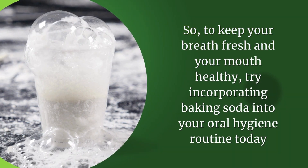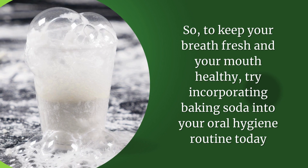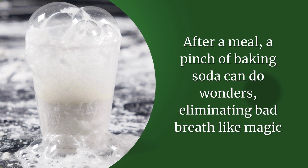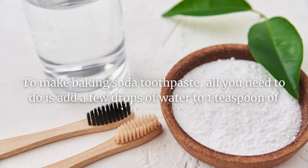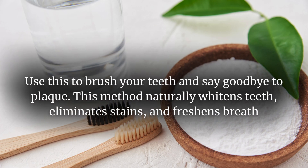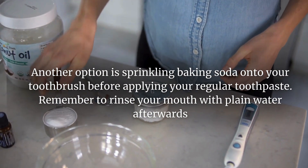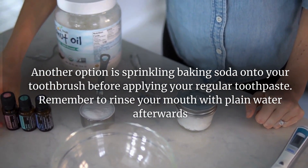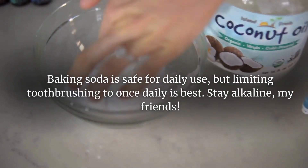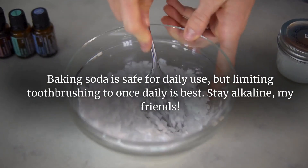To keep your breath fresh and your mouth healthy, try incorporating baking soda into your oral hygiene routine today. After a meal, a pinch of baking soda can do wonders, eliminating bad breath like magic. To make baking soda toothpaste, add a few drops of water to one teaspoon of baking soda and use it to brush your teeth. This method naturally whitens teeth, eliminates stains, and freshens breath. You can also sprinkle baking soda onto your toothbrush before applying your regular toothpaste. Remember to rinse with plain water afterwards — baking soda is safe for daily use, but limiting toothbrushing to once daily is best. Stay alkaline, my friends!